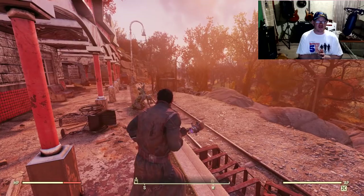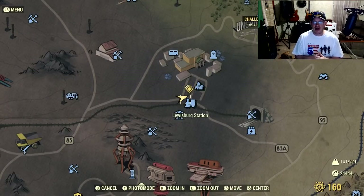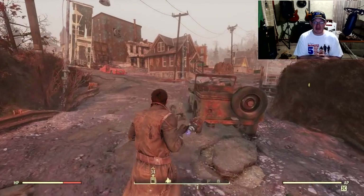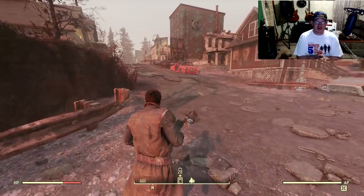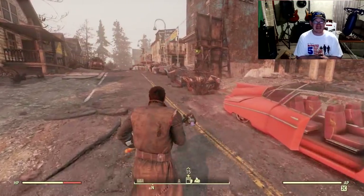So this is going to be stage one of the quest line. Once you accept that mission, it's going to guide you to a place called Lewisburg or Lewisburg Station. This is just south of Vault 76, quite a way south on the map. It's going to put that little yellow diamond quest marker on there, just like everything else in this game.